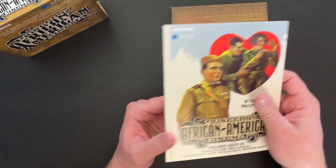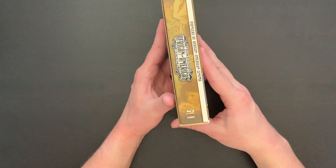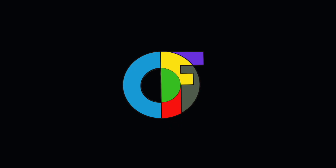That is the booklet that's included — just a really beautiful overall set here from Kino Lorber for Pioneers of African American Cinema. Thank you so much for taking time out of your day to come by the channel and watch this video. I hope you did enjoy it. I'm really impressed by this set from Kino Lorber and cannot wait to dive in and watch all of these films.